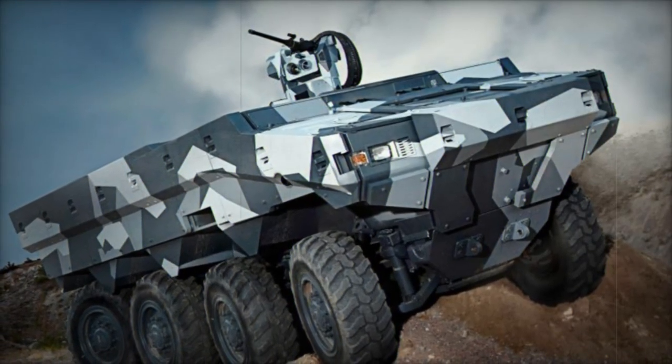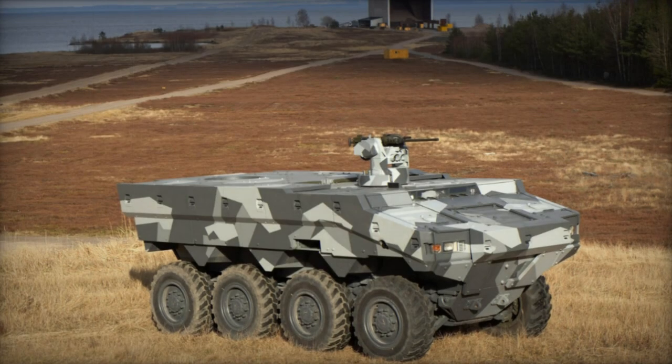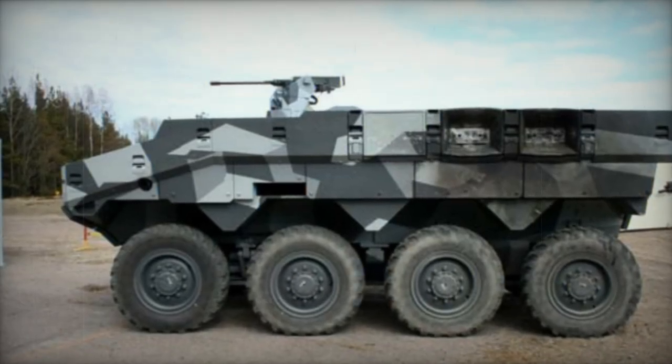Originally, Sweden sought 600 vehicles across 10 variations. However, due to substantial budget constraints announced by the Swedish Ministry of Defense in 2008, the next-generation SEP program was abandoned as the new vehicle proved too costly.